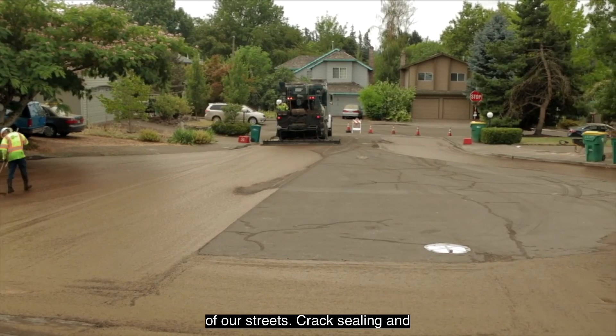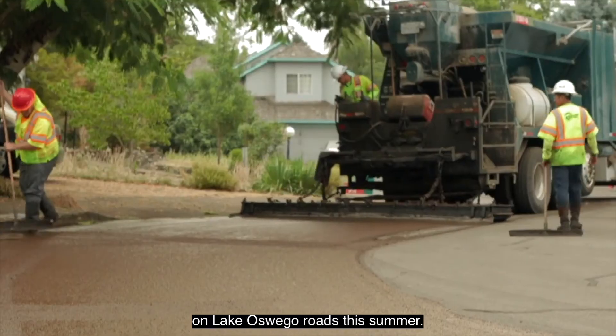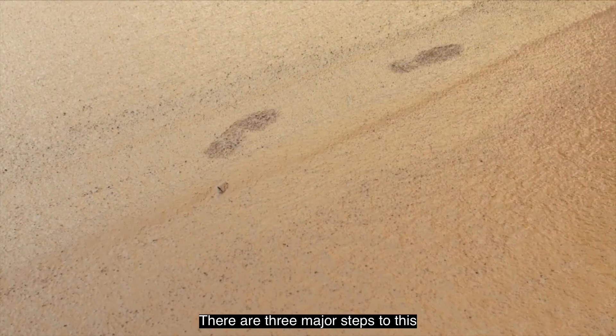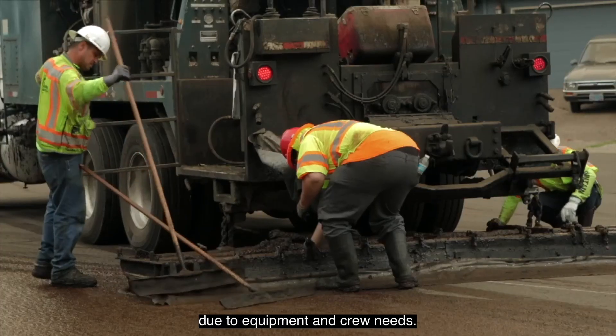Crack sealing and slurry sealing are two preventative maintenance measures you'll see on Lake Oswego roads this summer. These activities are disruptive to nearby residents but only for a few days. There are three major steps to this work that occur over a few weeks due to equipment and crew needs.